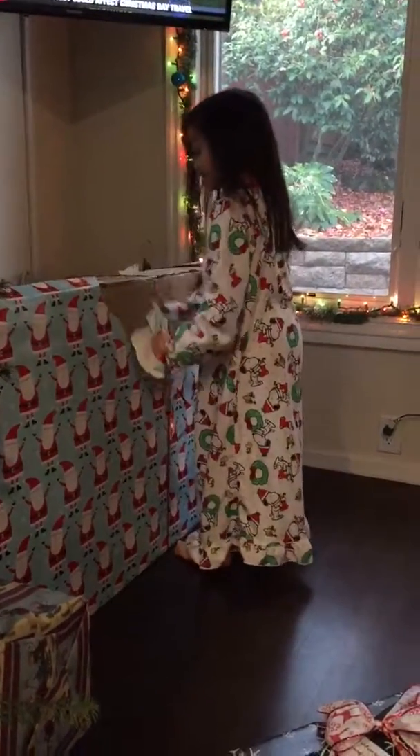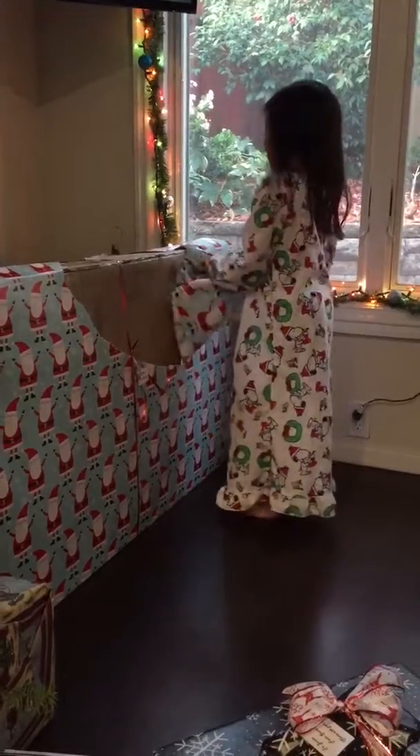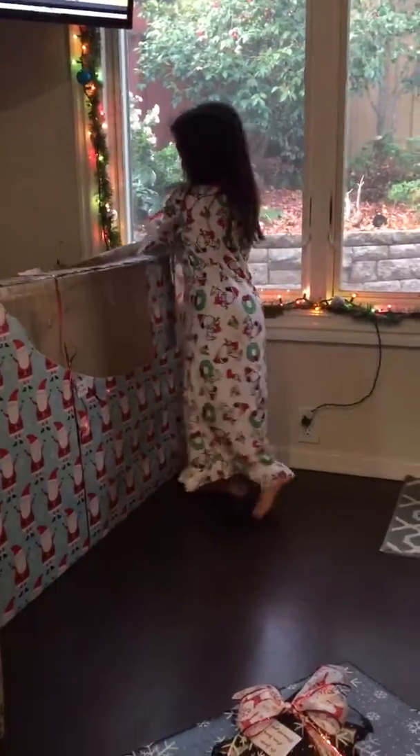Yeah, it's heavy. I think I know what that is. It's a box. Again? You have to open it two times.